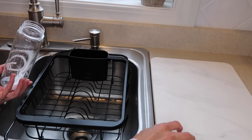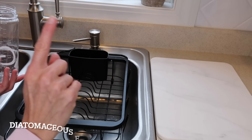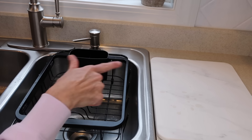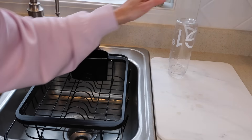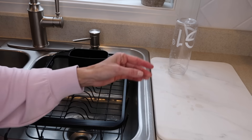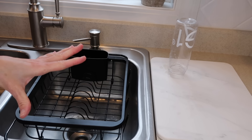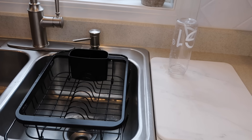Another product we're always using is this drying stone. I can't remember exactly what it's made out of, but it basically just instantly absorbs water and then dries very quickly. You wash your items and put them there to dry — it looks like marble, it's pretty, and it's nicely porous so the water dries fast. This is another highly recommend. You can leave it out all the time, it looks nice, and it's functional as well.